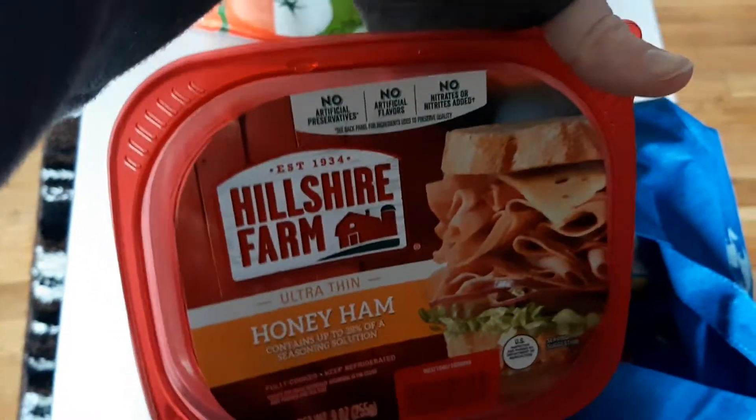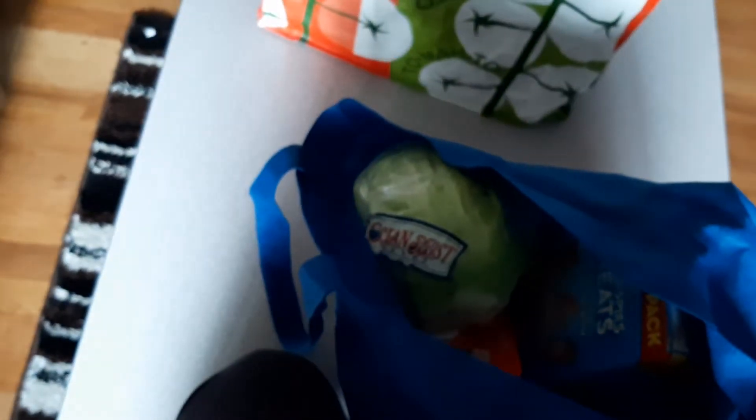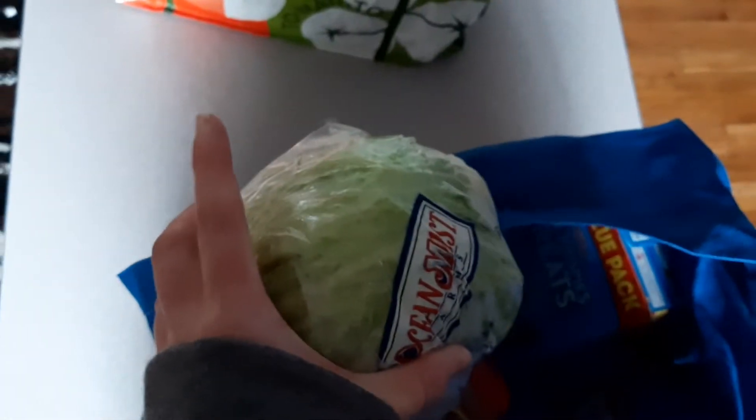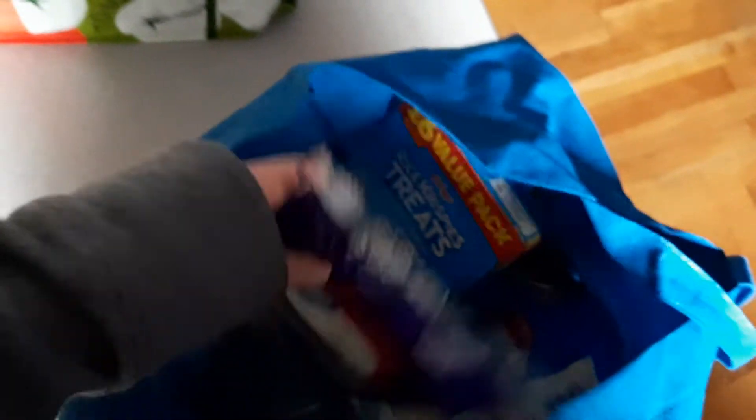Lunch meat for Oliver mostly, and for me for sandwiches. I go back to work next week — I'm a teacher in a pre-K, so we start a week after my kids start, but I need lunch foods too. So I got lettuce to put on sandwiches, roast beef, and Swiss cheese.